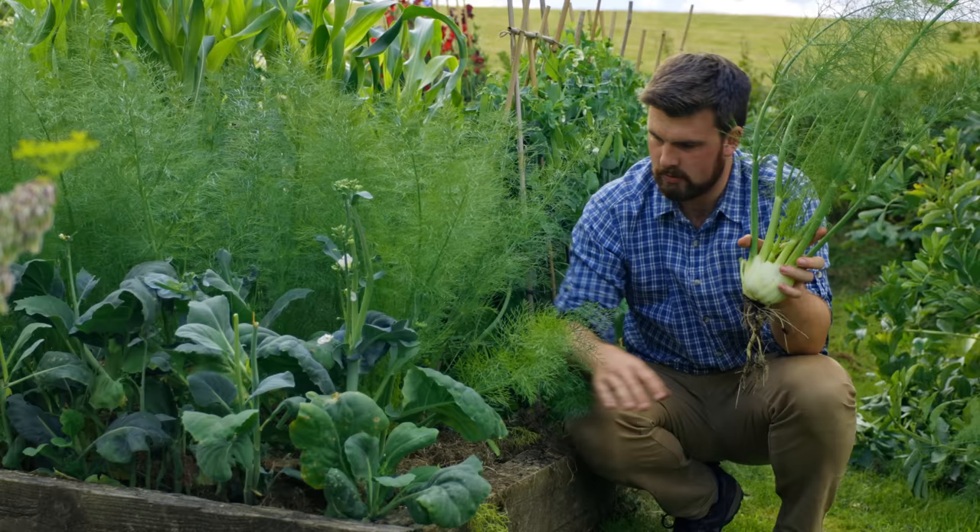Behind me I've got abundance climbing bean and trail of tears — they're looking great. The climbing beans are a bit late to the party this year but they've finally reached the top, which I'm very excited about.